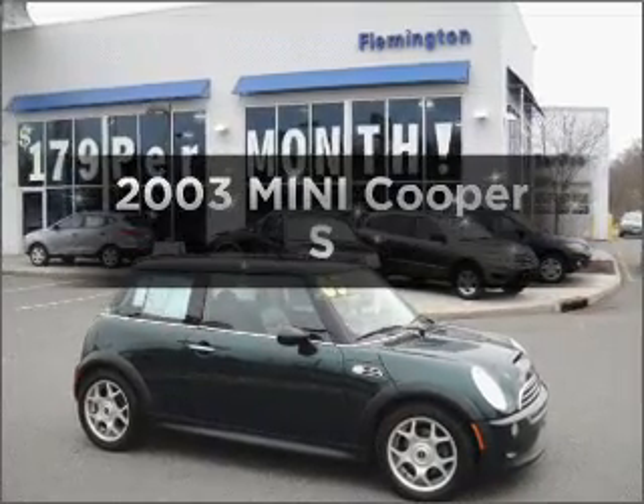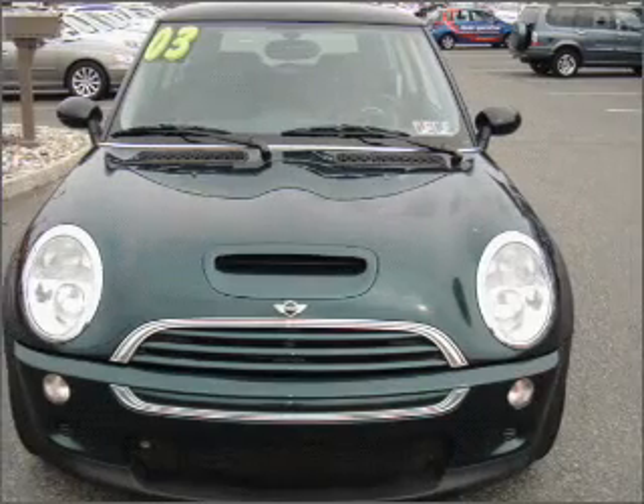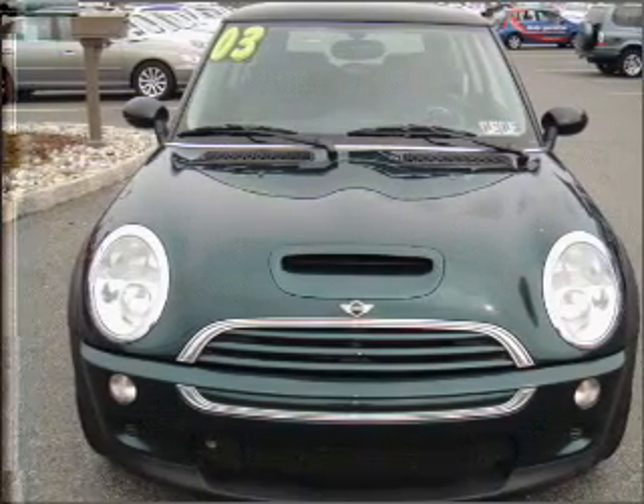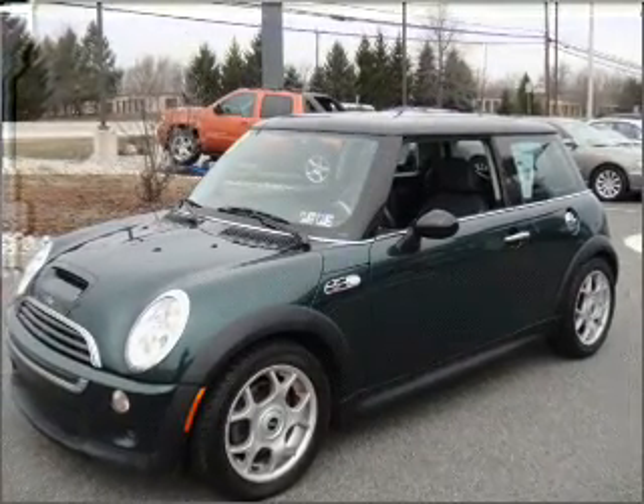Check out this 2003 Mini Cooper. If you're looking for an automobile with great attributes, look no further. With an efficient four-cylinder engine connected to a manual transmission that'll keep you in touch with your vehicle, premium wheels lend a distinctive appearance.